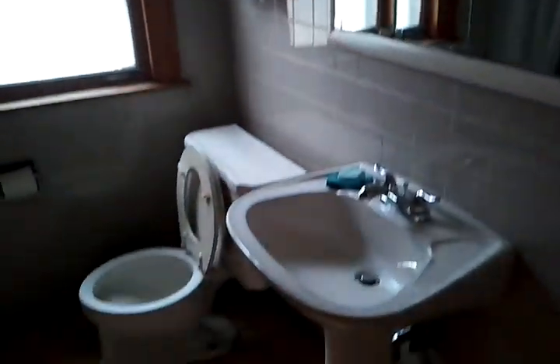We go to the first bathroom. Ceramic tile — it's older but it's in good shape. It's a pretty well-maintained bathroom, no cracks or anything.